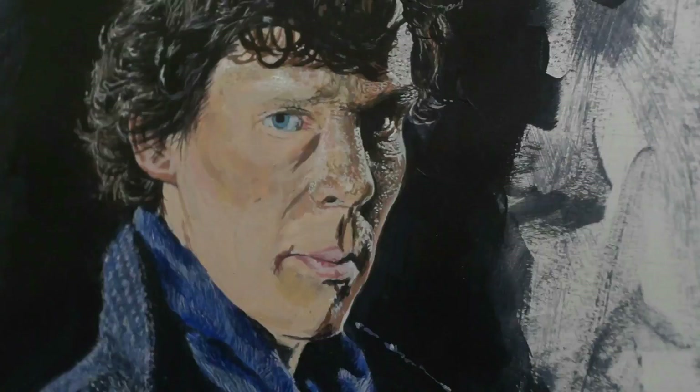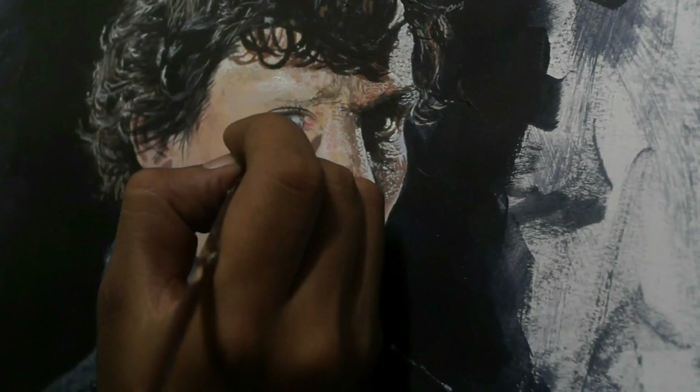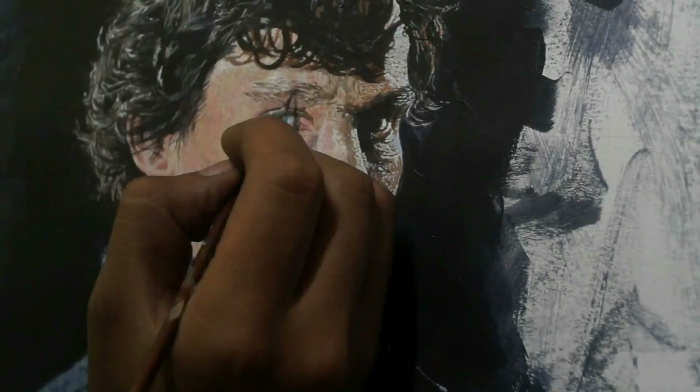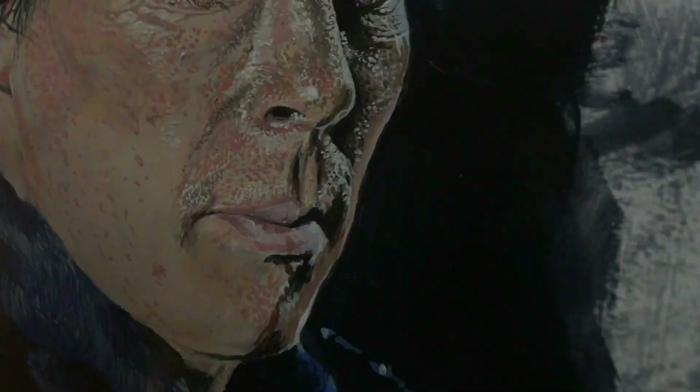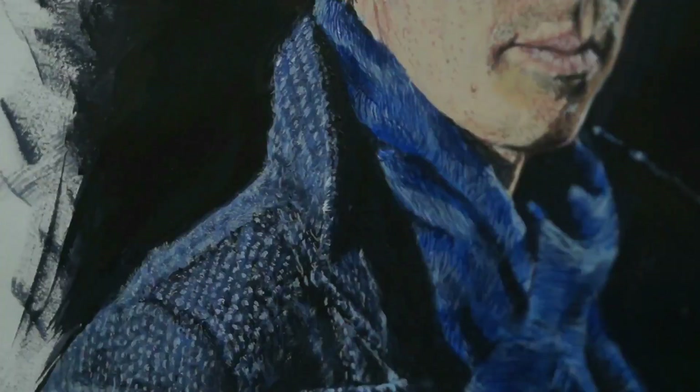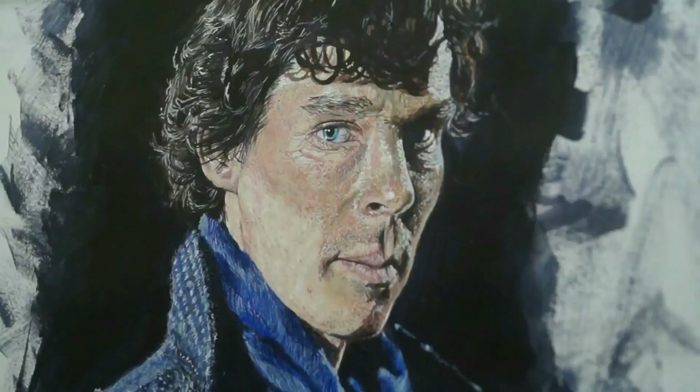Here I used a technique called glazing, in which I lay a transparent or translucent layer of paint over the painted layer. Firstly, I painted these red bumps and scars of the face which looks like Cumberbatch has measles all over his face, but once I layer a transparent or translucent paint over these, the scars become less visible and hence give a realistic touch to the skin itself, revealing those intricate details very subtly. And so, the painting is complete.